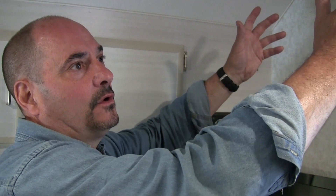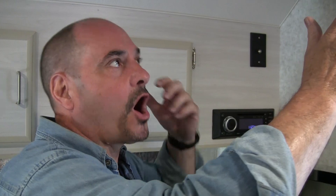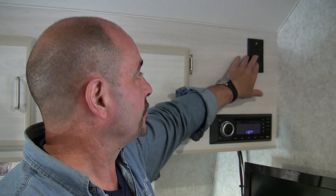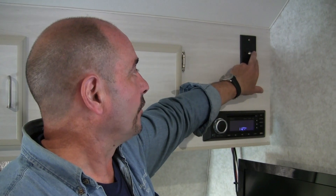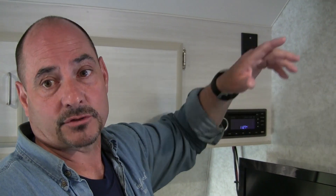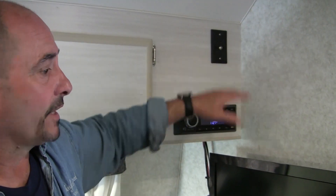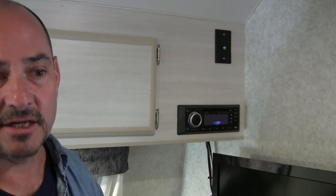It's the Winegard Air 360 — it's an omni-directional antenna. There are no more crank-ups or anything like that. You just push your booster and it's going to boost your antenna. You also have Wi-Fi on it so that you can have a better signal range and pick up a lot more out there. And if you're in a park that offers Wi-Fi, you can now get all their signals so you can stay in touch with friends and family.